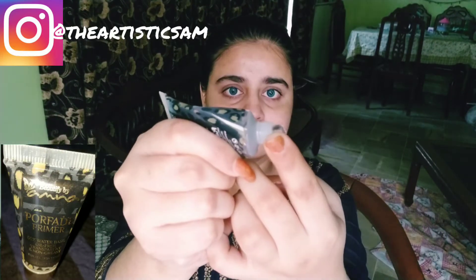Next I am using Beautify by Amnika Porefit Primer. This is the best primer and suitable for every type of skin — whether you have oily, dry, or combination skin. It works very well in summers and winters, and you can hide large pores with it.